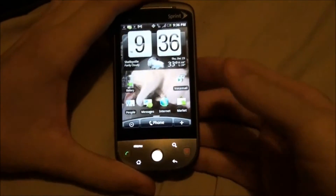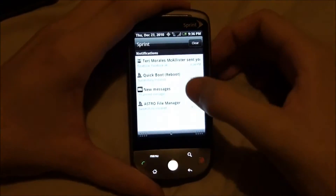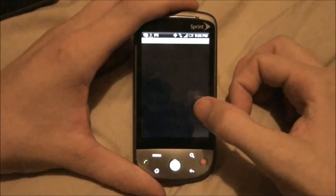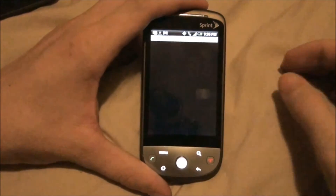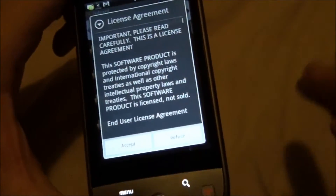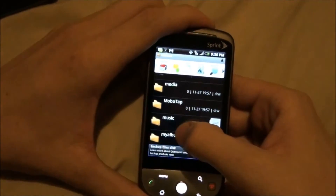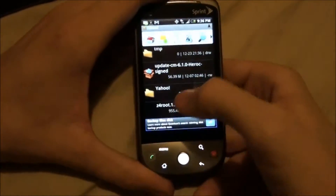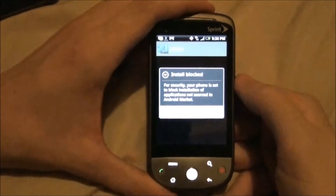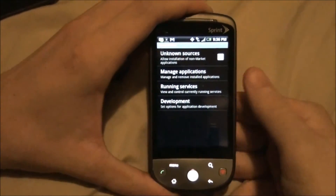I wasn't aware that they pulled Z4 Root from the marketplace, so I had to go download it — I'll have that in the description. I basically would just use Astro File Manager. I just installed that. This is a fresh phone — I just got this from Sprint, it's brand new. My SD card is already in the phone. I'll go to Z4 Root. I had to download it because they took it from the marketplace. Unknown sources — okay, hit back.